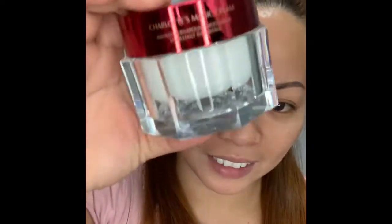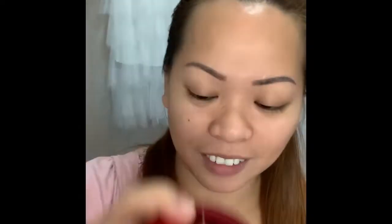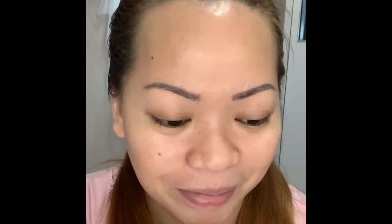Wow, very nice bottle. Look, that's the look. Now we're going to find if this is really magic. Maybe there's something in here. I'm excited to try. It smells good. I'm going to start now and review this Magic Cream by Charlotte Tilbury.